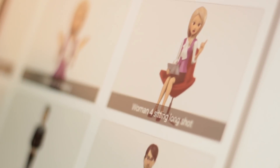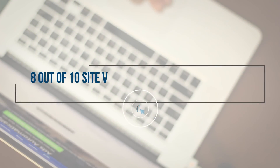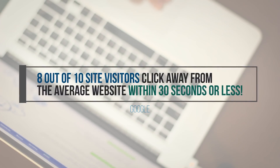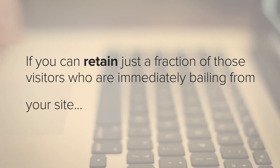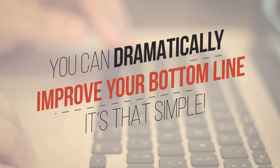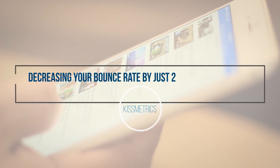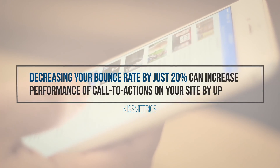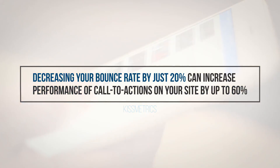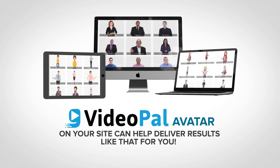An attention-getting, fully interactive avatar can help. According to Google, 8 out of 10 site visitors click away from the average website within 30 seconds or less. If you can retain just a fraction of those visitors who are immediately bailing from your site, you could dramatically improve your bottom line. According to Kissmetrics, decreasing your bounce rate by just 20% can increase performance of calls to action on your site by up to 60%. And a VideoPal avatar on your site can help deliver results like that for you.